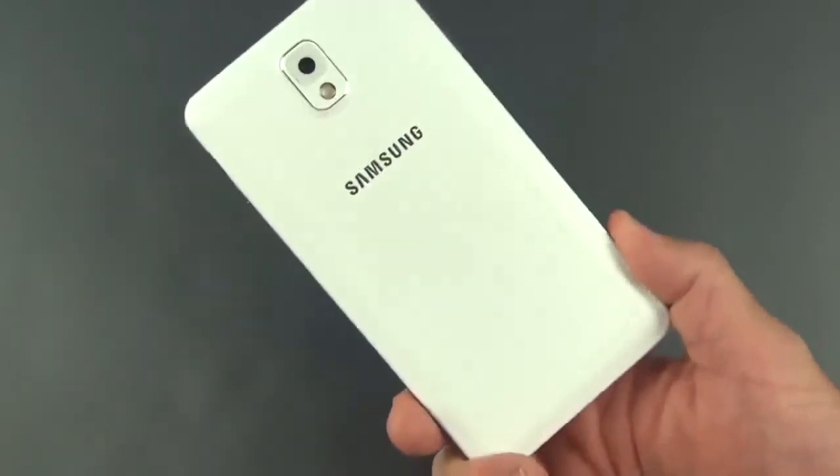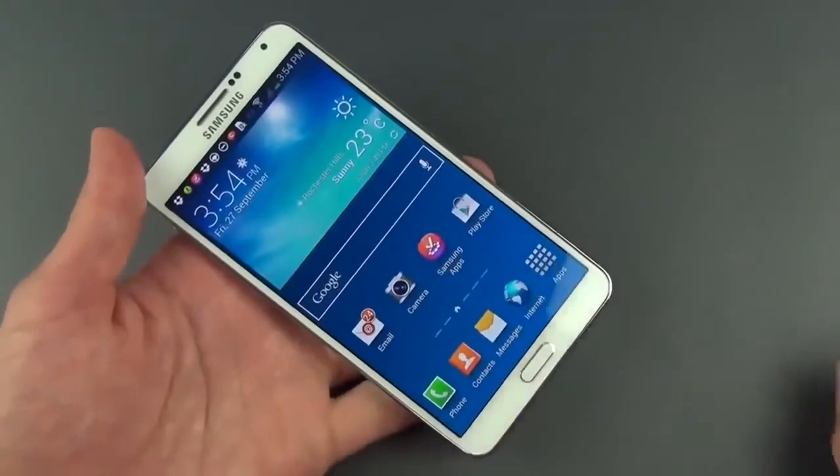That's going to do it for this video — thanks for watching and I'll see you in the next one. Here's a quick demo of the front-facing camera. This is a 2-megapixel shooter — it does a really good job recording sharp video and pretty good audio. This gives you an idea of the overall performance of the camera you might use for Skype, vlogging, or something like that.